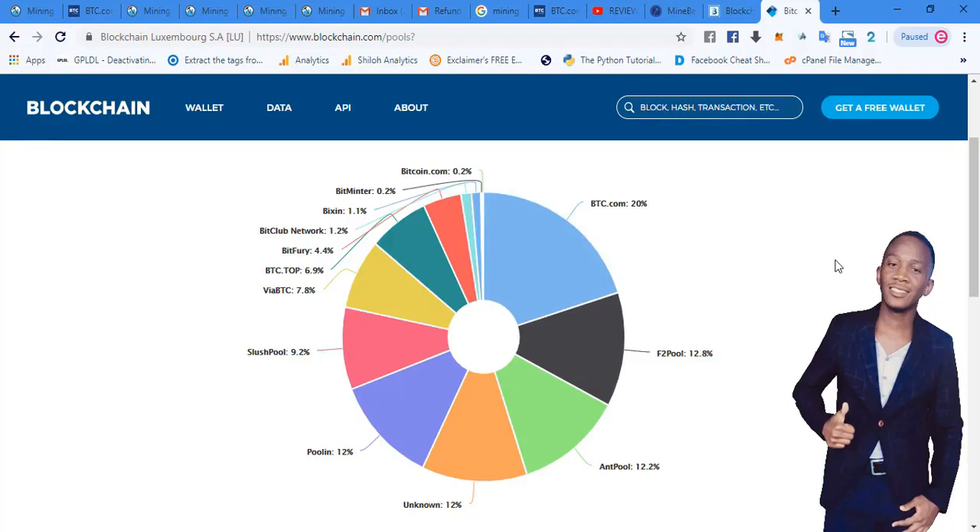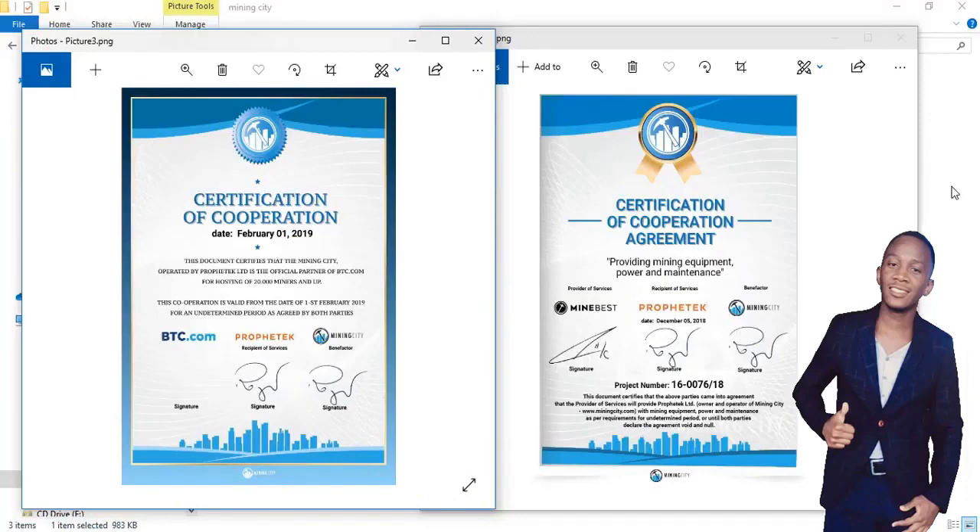Looking at the certificates, you'll see that Mining City has collaborated with Mine Best and Profit Tech. Mine Best has provided the infrastructure for mining — including mining equipment, containers, and electricity for the mining operation. Mine Best is providing the infrastructure and installation of mining equipment. They are a major player in the mining industry with a lot of experience and a skilled team that can build a mining farm.